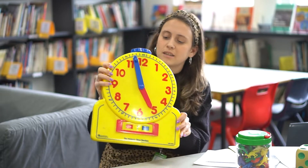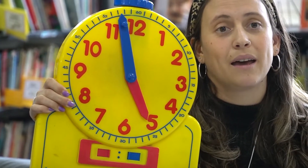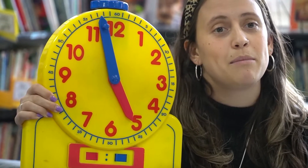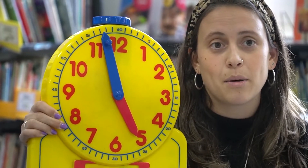Some other ways to encourage fluency and recognition with numbers with your children is on a clock. This is a teaching clock that we would use in the classroom, but you can use your regular clock at home, just talking to your child about the numbers that are on the clock — maybe asking them what number comes after a number or what number comes before a number.